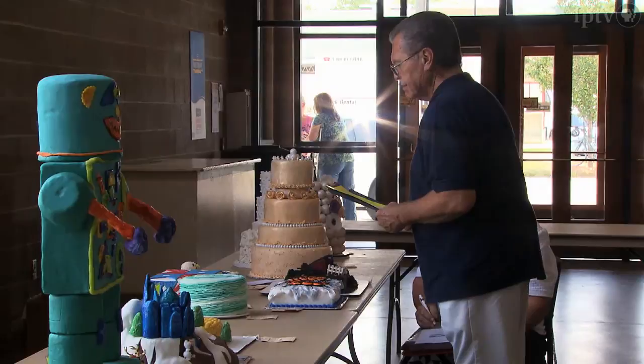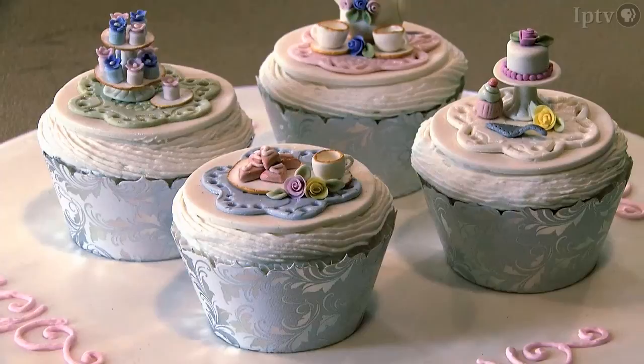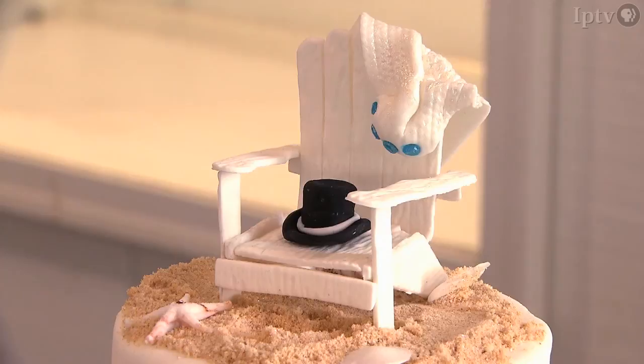So as you're walking around looking at these cakes, you have a very serious look on your face. What are you noticing and what are you looking for? Perfection. Uniqueness, individuality, creativity, a high level of execution and precision, a variety of skills used, and a proficiency with each one of those skills. If you see a cake that's near perfect, it gets your eye.